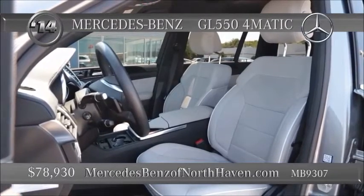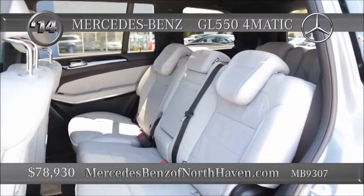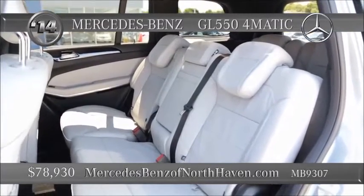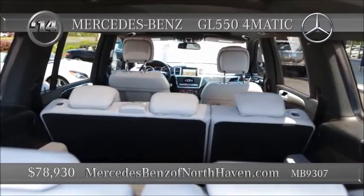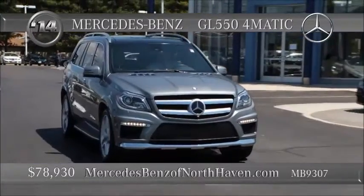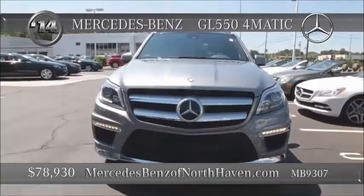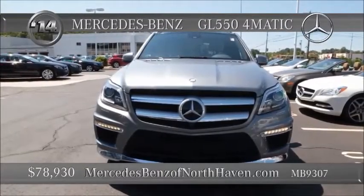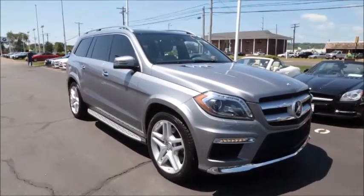Inside, the family sits in comfort with Harman Kardon Logic 7 surround sound, rear climate controls, third-row seating for a total of seven passengers. The command system, leather and wood trim, and lots of cargo space. Three power outlets. From the trip computer to the cargo net, this is style, size, and practicality on four wheels — really the best at around $78,000.